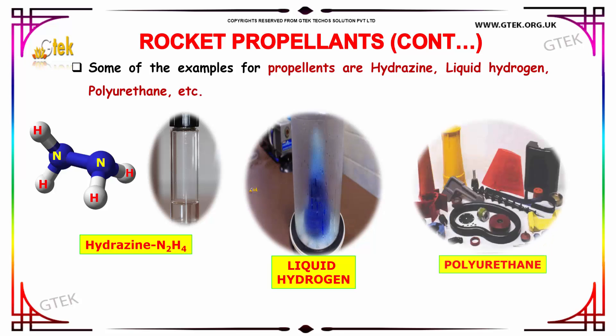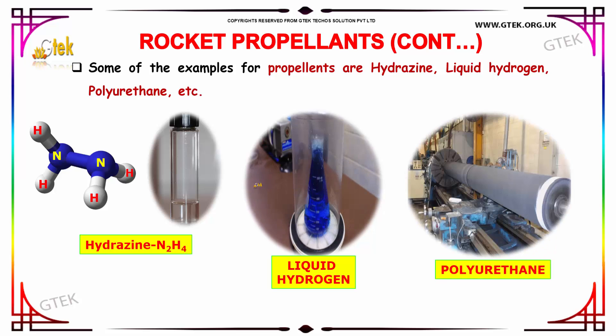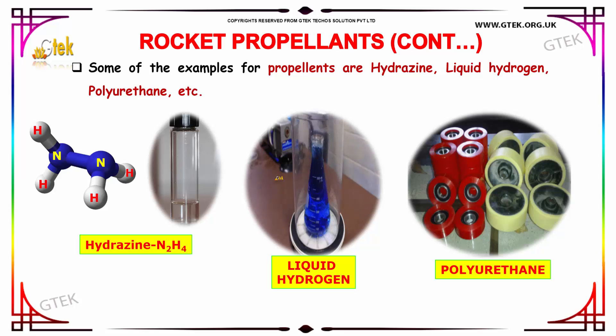Some examples of propellants are hydrazine, liquid hydrogen, polyurethane, etc.